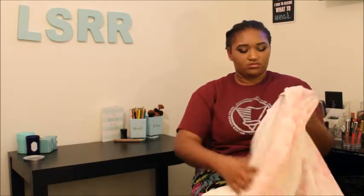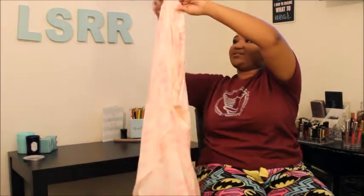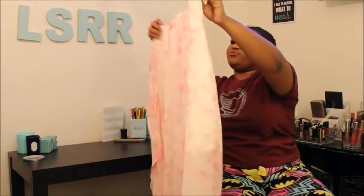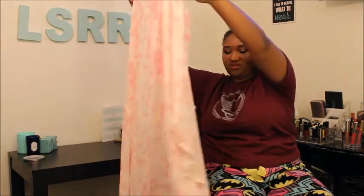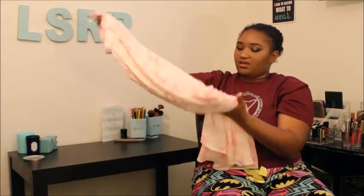Now we're gonna move on to these really gorgeous skirts that I found — me and my mom went shopping. This first one is a really gorgeous skirt, it's like tie-dye or crushed, whatever — it's long and flowy, it's so beautiful. I found this on the sale rack for five dollars. Super adorable, it's a baby pink color.